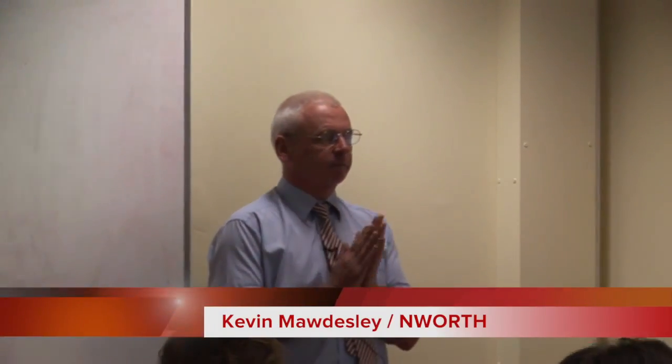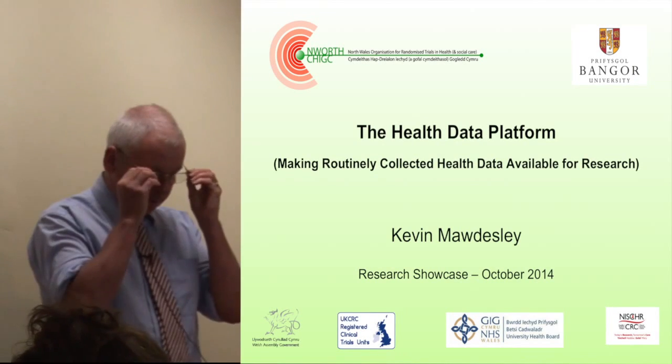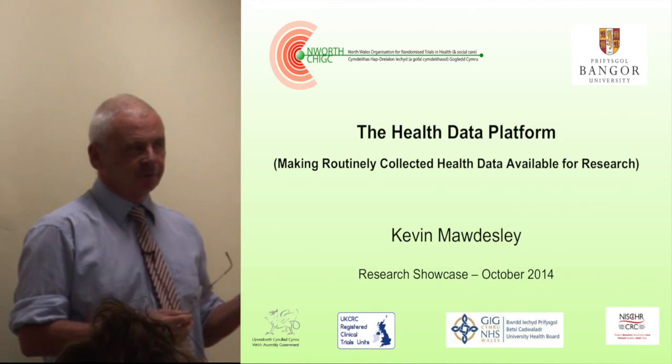Kevin Molsey from Enworth. I'll tell you what I've been doing for the last couple of years. I've been liaising between Enworth, the clinical trials unit at Bangor, and the Bettecadweller Trust. The idea of my position is to try and make research more efficient.